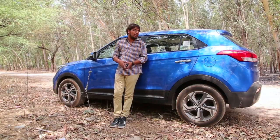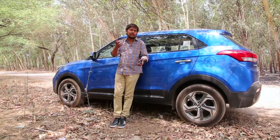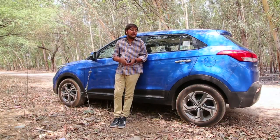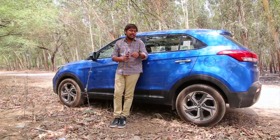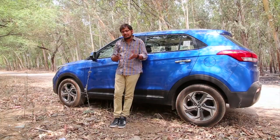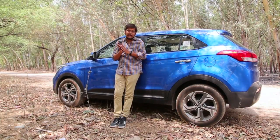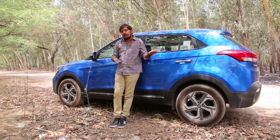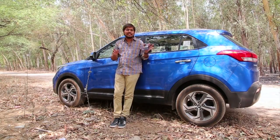Another cool tech feature on the new Creta is this band — call it a fit band, a health band, or now a car band. Hyundai calls it the H-Band. It acts like a key, allowing you keyless entry into the car. It also tracks your fitness record. All you need to do is download the H-Band app onto your Apple or Android device to know how much you run, sleep, and walk — all at the touch of a button.